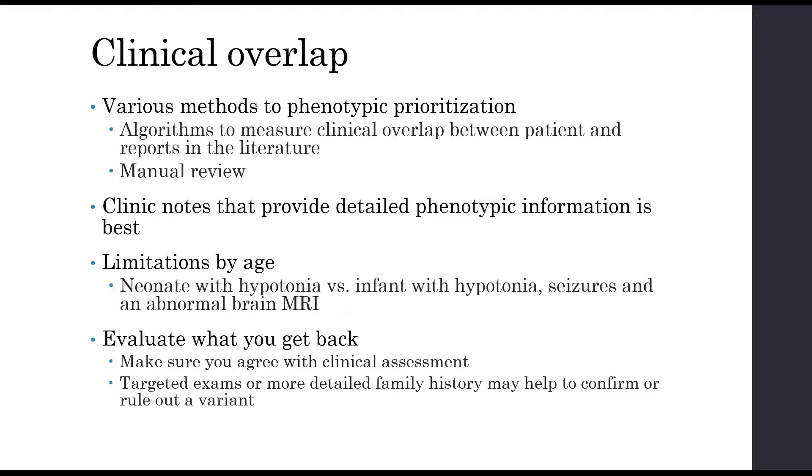Detailed clinic notes are definitely best. If you just put something like 'seizures' as a single word on a requisition form, while that might be enough to run an exome, knowing the onset, the type of seizures, and more information can certainly help determine phenotypic overlap. There can also be limitations by age — a neonate with hypotonia run at a few days old versus the same individual at two months with hypotonia, seizures, and an abnormal brain MRI could potentially have two different exome results. Think about that in terms of possibilities for reanalysis.